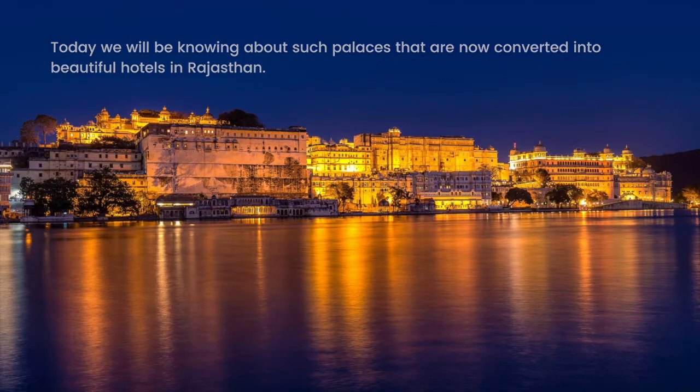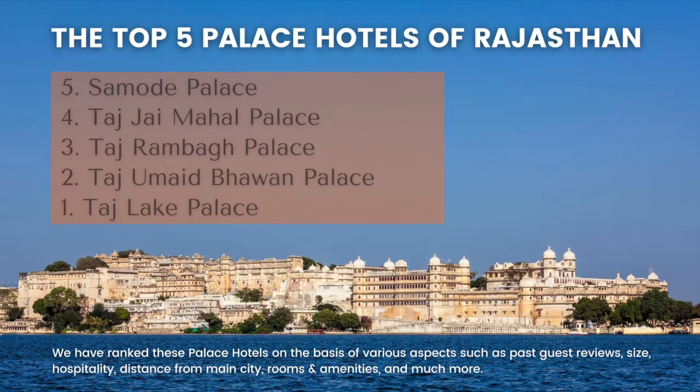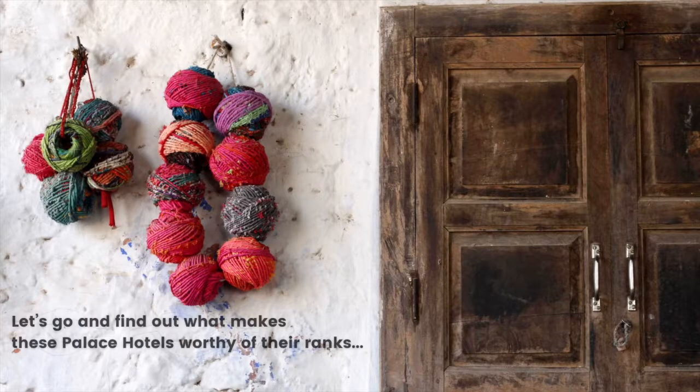The Top 5 Palace Hotels of Rajasthan would be: Number 5 - Samode Palace, Number 4 - Taj Jai Mahal Palace, Number 3 - Taj Rambagh Palace, Number 2 - Taj Umaid Bhawan Palace, and Number 1 - Taj Lake Palace. We have ranked these palace hotels on the basis of various aspects such as their size, hospitality, distance from the main city, rooms and amenities, and much more. So let's go and find out what makes these palace hotels worthy of their ranks.